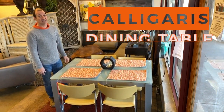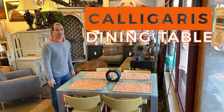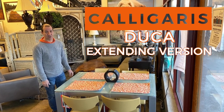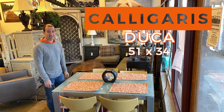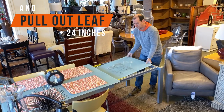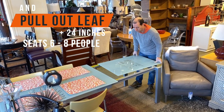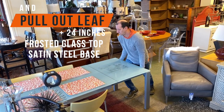The item I'm liking this week is this Italian contemporary dining table from Caligaris. It's the Duca extending version. It's 51 by 34 but it also has a leaf that comes out from inside of it — 24 inches more. That's six people to eight people. Frosted tempered glass top and satin steel base.